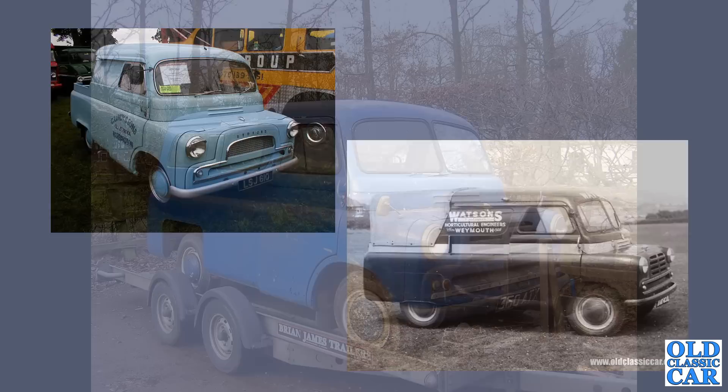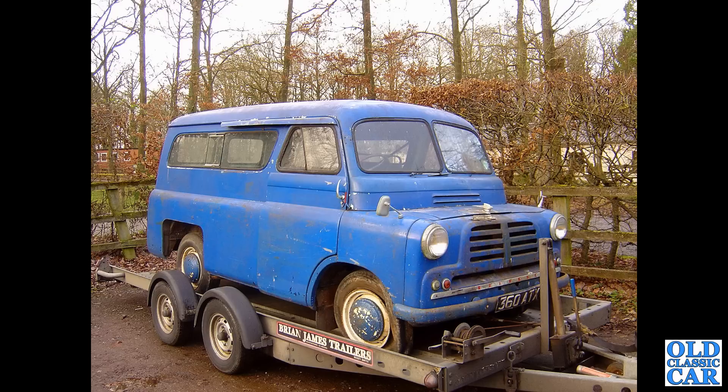The Mark 1 goes back to '52. Talking of Mark 1s, we've got an early 1950s Worko bus here, based on the short wheelbase CAS — Bedford 360 ATX. That was meant to be going off for restoration, but has it happened? If you know any more about any of the CAs featured in this video, please let me know.